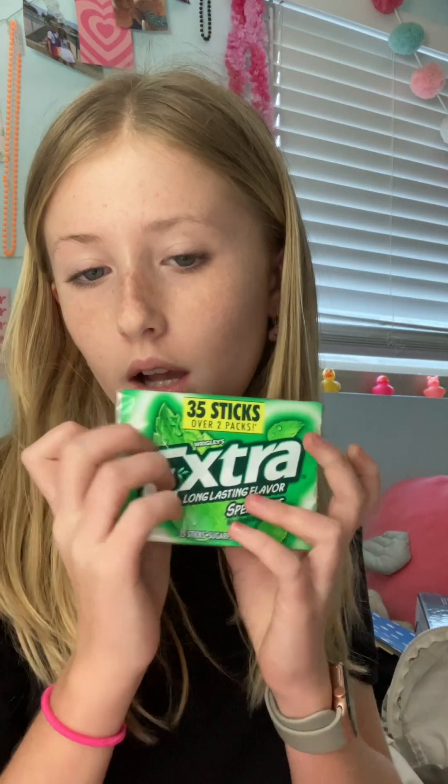I got this Jumbo Push Pop — strawberry's my favorite flavor, so obviously I got strawberry. And then this 35-stick pack of extra gum, because why not?